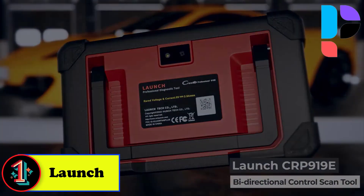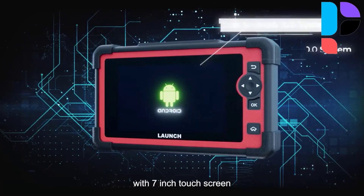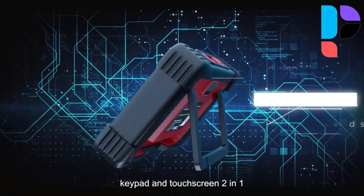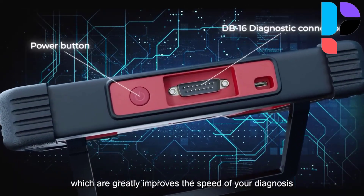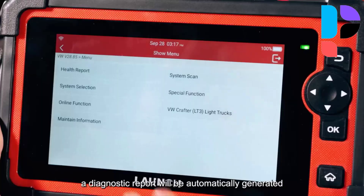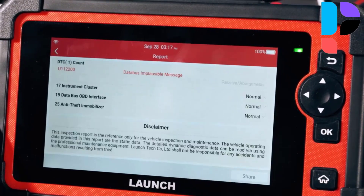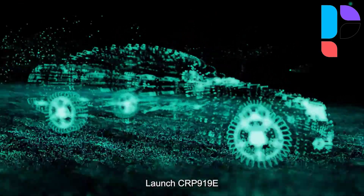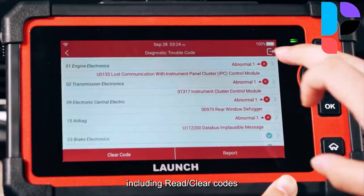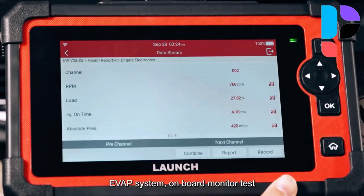Number 1: Brand name Launch, model number CRP919E Elite. The Launch CRP919E Elite automotive scan tool newly adds advanced ECU coding, supports online coding, flash hidden functions, customize OE settings, match replaced components, and more. You can activate higher-end features or disable annoying features. This scanner provides a comprehensive diagnosis of all vehicle systems. With AutoVin, it automatically identifies the vehicle and configures the tool accordingly. It displays data streams graphically, allowing users to record, replay, and analyze real-time sensor data.